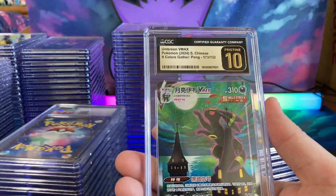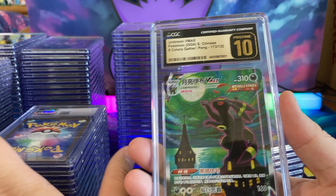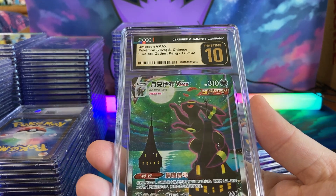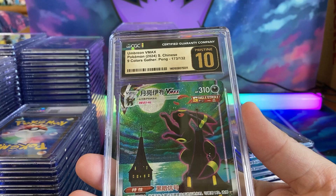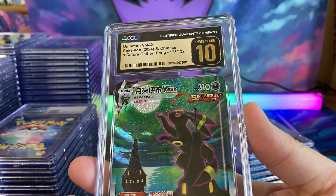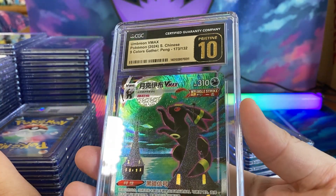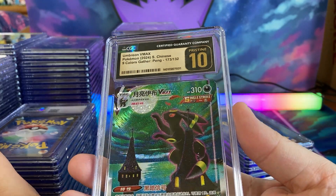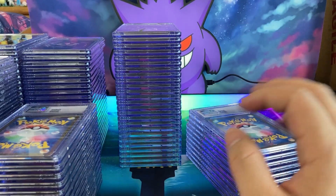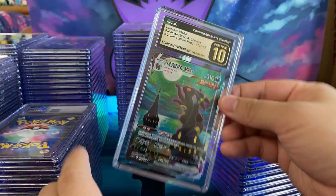The Japanese and English Umbreon are more expensive, but the Chinese and Korean versions are gaining popularity. People ask me if Chinese cards are worth it and I say — Chinese people make up about a third of the world's population. Just because we live in America and think everything needs to be in English, the reality is a third of the population on this planet speaks and reads Chinese. The artwork is the same. I'm in love with this card — it's going to stay here for a while.